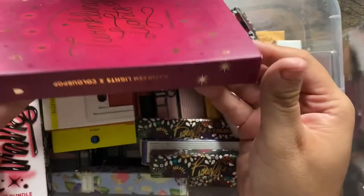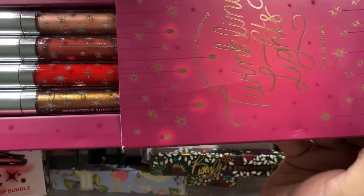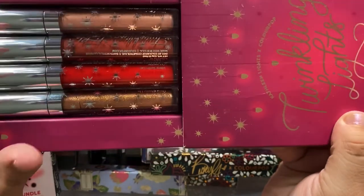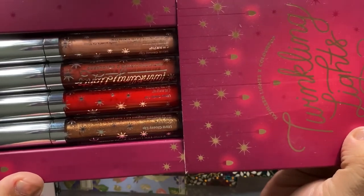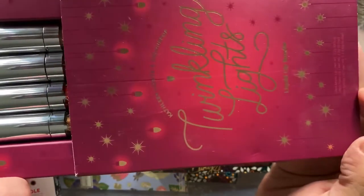I also have the ColourPop x Kathleen Lights Twinkling Lights collection — she's also a YouTuber. It comes with all sorts of different lip gloss shades: a gold, a red, a dark nude, and a pinky nude. I am definitely keeping these.